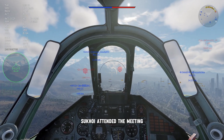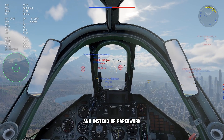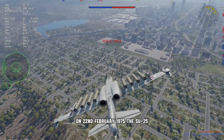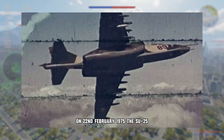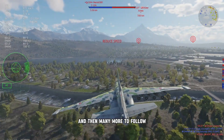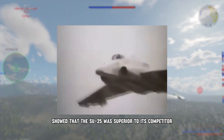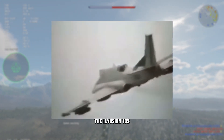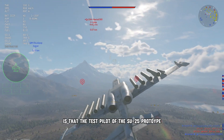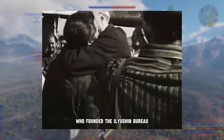Interestingly, Sukhoi attended the meeting where the designer of the future ground-attack aircraft was supposed to be presented, and instead of paperwork, they brought their own full-size mock-up. On 22nd February 1975, the Su-25, which was called T-8 at the time, made its first flight, with many more to follow. These flights showed that the Su-25 was superior to its competitor, the Ilyushin-102. The funny thing about that is that the test pilot of the Su-25 prototype was Vladimir Ilyushin, who was the son of Sergei, who founded the Ilyushin Bureau.